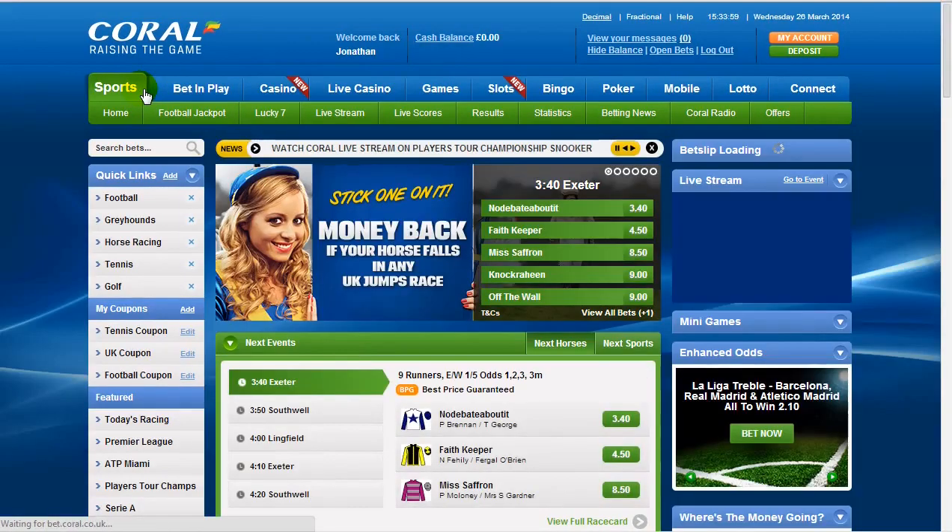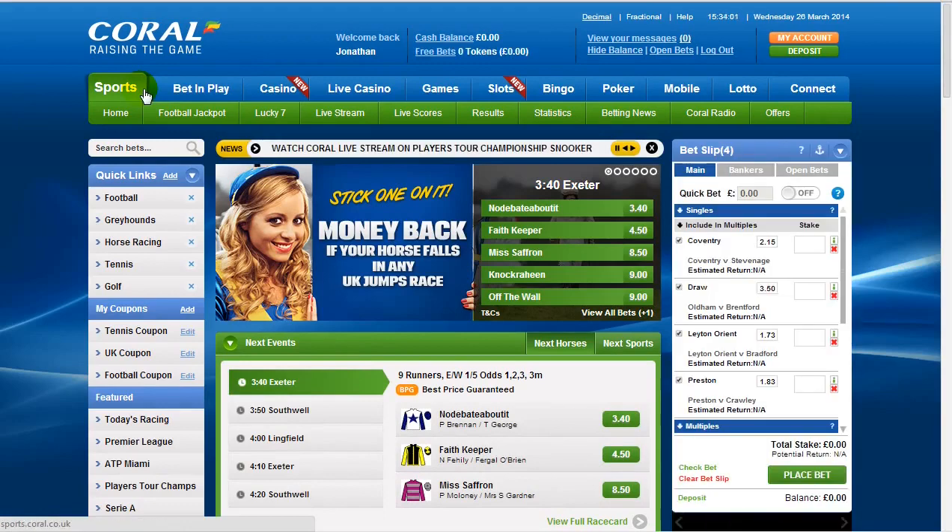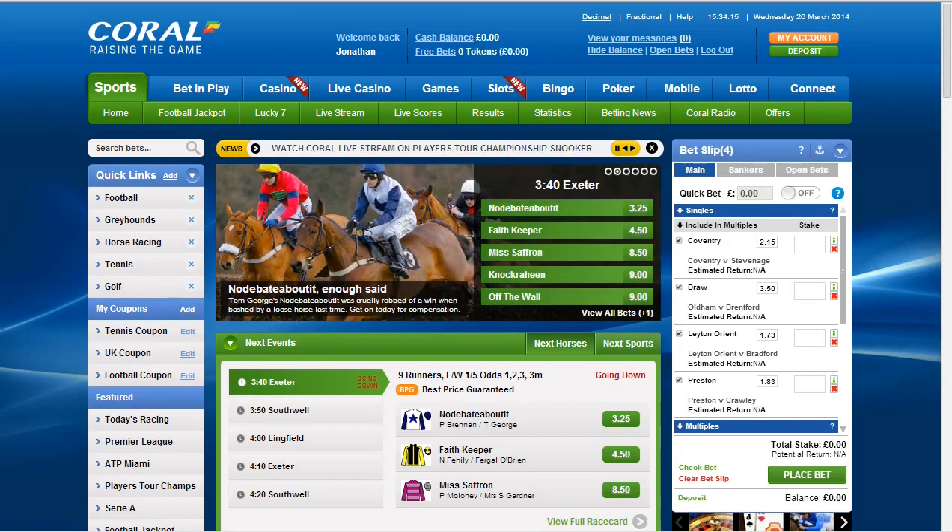We're trying to look at downsides to the site and honestly there aren't many — it's really opened our eyes a little bit. We don't use Coral as much as maybe Bet365 or BetVictor, but we're really starting to wonder why, because these guys are doing such a good job right now, and we would happily recommend the Coral bookmaker to any of our readers.